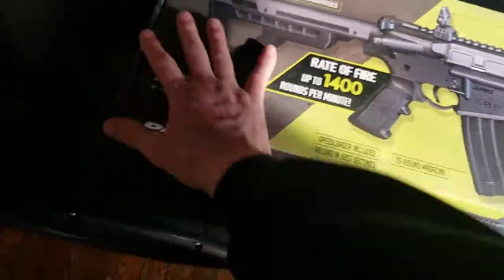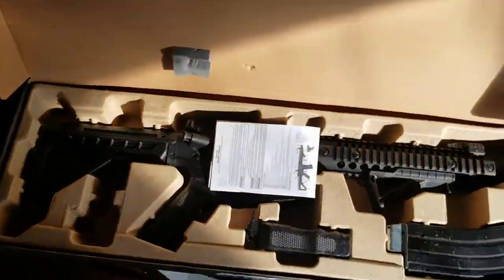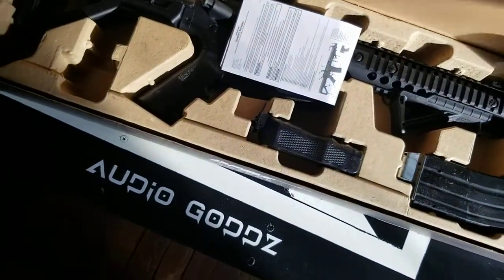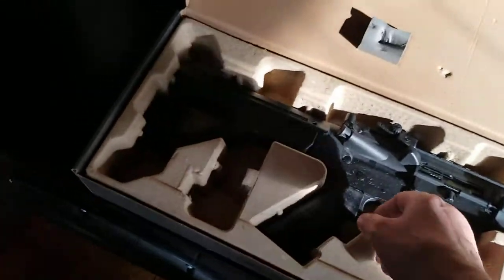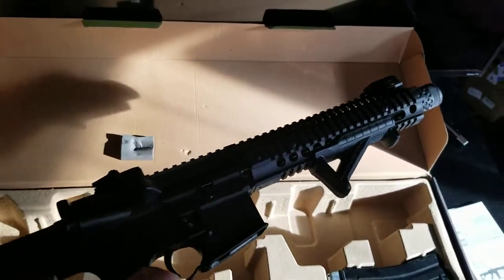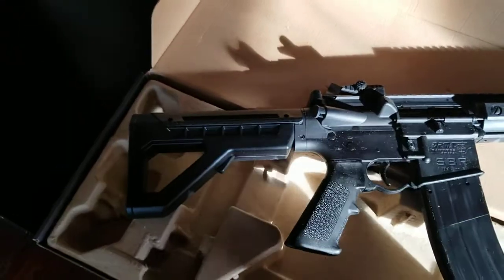Let's just see how badass this thing looks in real life after watching countless videos of other people playing with theirs — and that is absolutely awesome. Let me get the box open — there we go. Look at that, a little dirty from the travel, but nonetheless, that is a heavy firearm. Look at this thing — here's the clip, and here's the speed loader that it comes with.